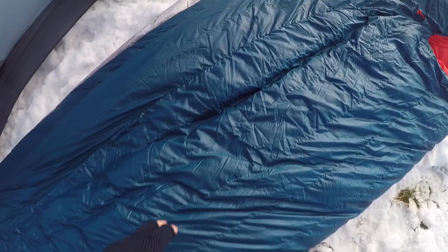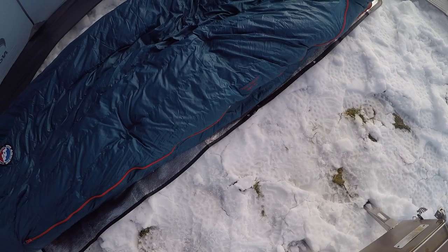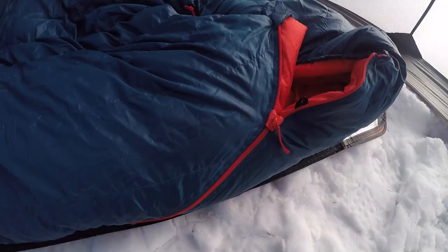What that does is it keeps you from sliding off that pad. Not so important in the summer months, but in the winter when I'm sleeping and I have a cold, snowy floor, it really helps keep you on that pad and keep you warm all night long.